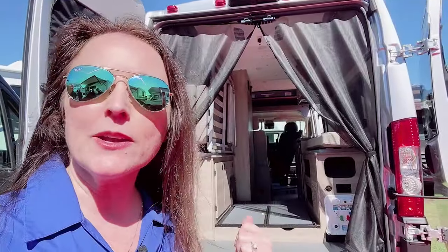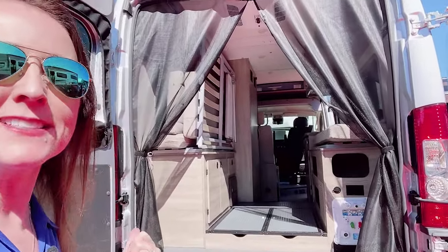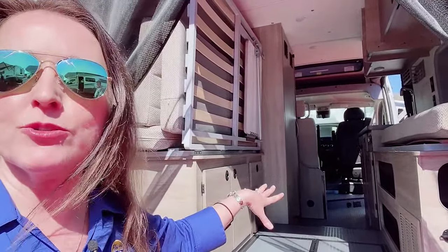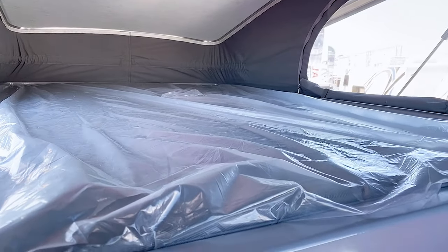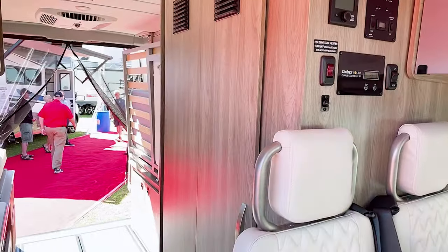This is a Winnebago Solis camper van, and one of the things that's really cool about it is how the bed flips up in the back so you have tons of space to throw your gear in — kayaks, bikes, climbing gear, you name it. And you have a second bed up top if needed. Kids would absolutely love it up there, or adults that want a nice breeze as they sleep.